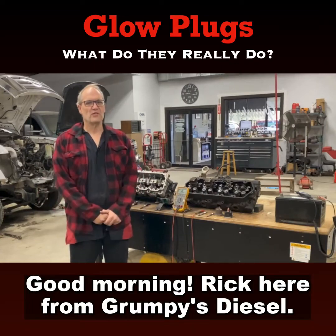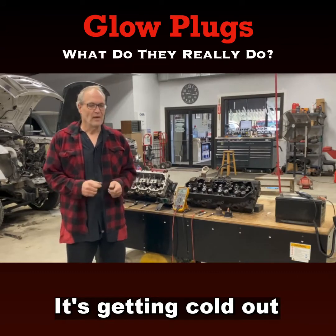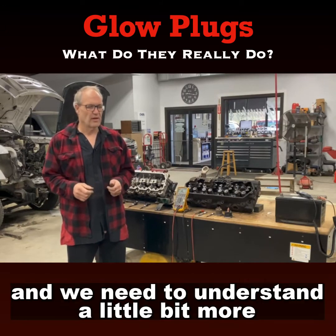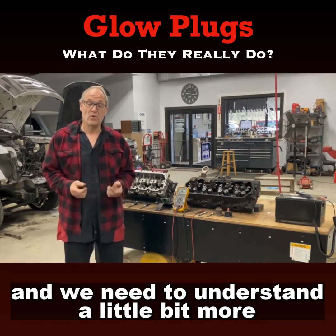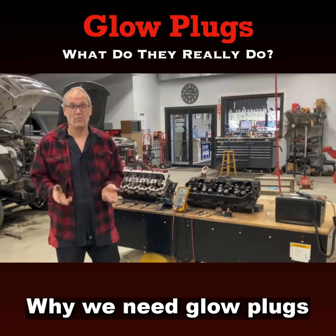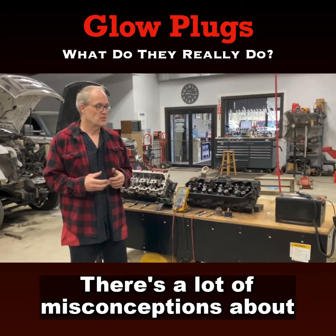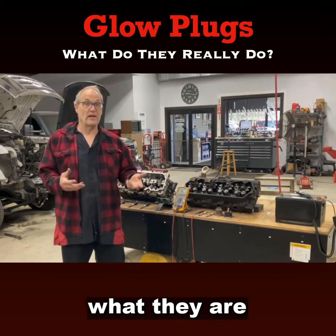Good morning, Rick from Grumpy's Diesel. This morning I want to talk about something — it's getting cold out and our diesels are maybe starting a little hard. We need to understand a little bit more about glow plugs, why we need glow plugs. There are a lot of misconceptions about what they do, how they work, what they are, and where they are.